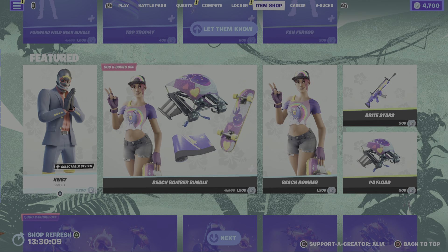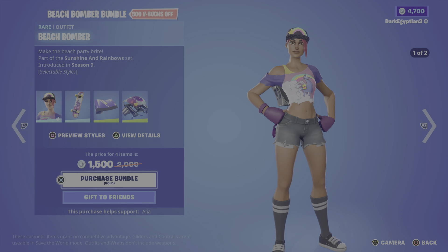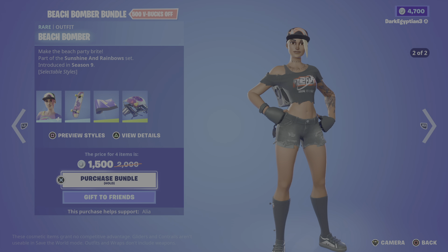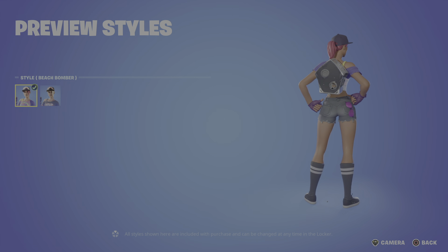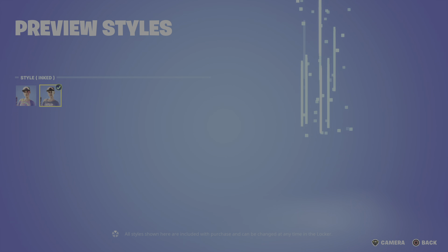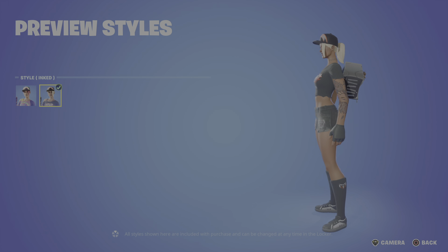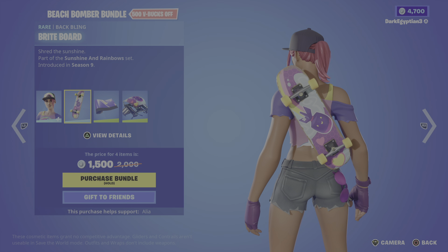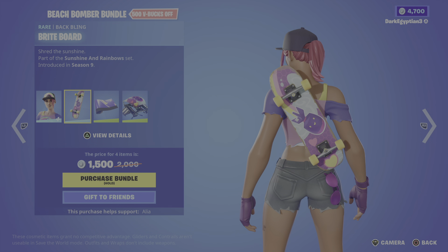Moving on to the return of the Beach Bomber bundle. We have the Beach Bomber — 'Make the Beach Party Bright' — part of the Sunshine and Rainbow set, first introduced in OG Season 9. Two styles: we have the default, and then the brand new Ink style that got released recently — absolutely badass. Moving on to her back bling, we have the Bright Board — 'Shred the Sunshine' — absolutely badass, with the little Bomber and no character on there.